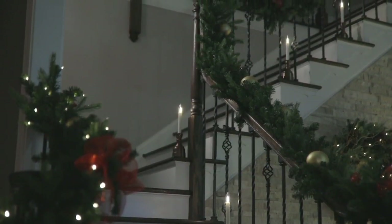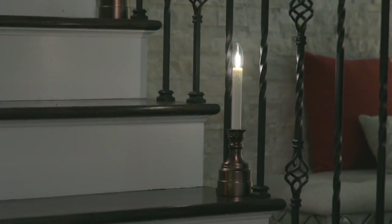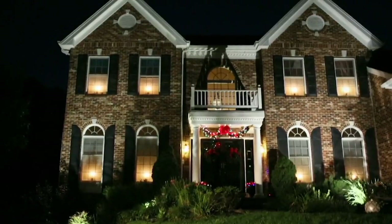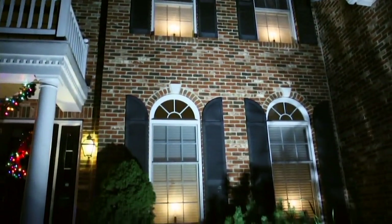Longest battery life — one year, 366 days. More than one year if you've got it on the six-hour timer. And it's the brightest bulb they've ever brought us. It's a filament bulb. It's gorgeous.